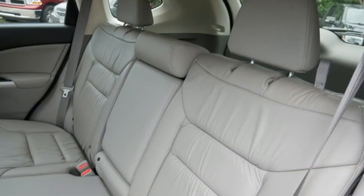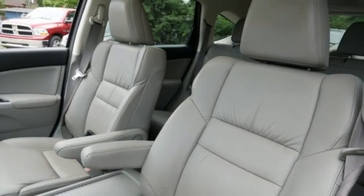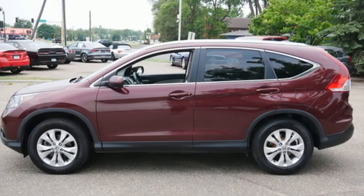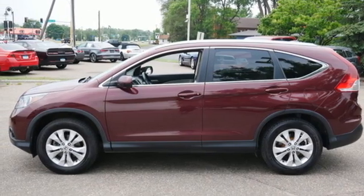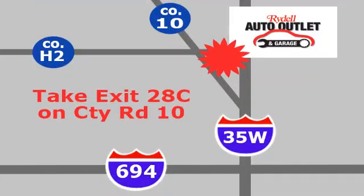Honda's created some of the most admired vehicles on the planet. They say a journey begins with one step — in this case, it begins with a test drive. Start your next adventure today. Your satisfaction is our goal. We are conveniently located at 2375 County Road 10 in Moundsview, Minnesota.